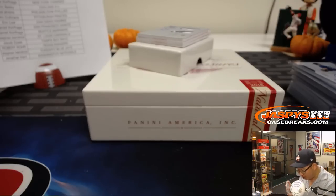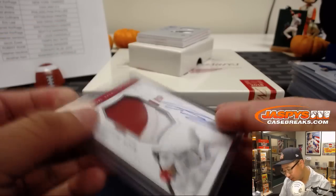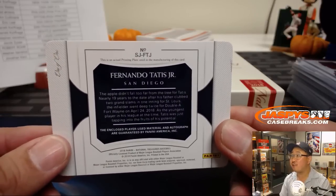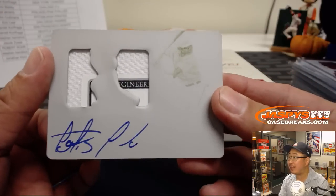One more hit and then the book. The hit is an on-plate autograph — I can't tell who it is from here. Wow — Fernando Tatis Jr., one of one! Printing plate and autograph.